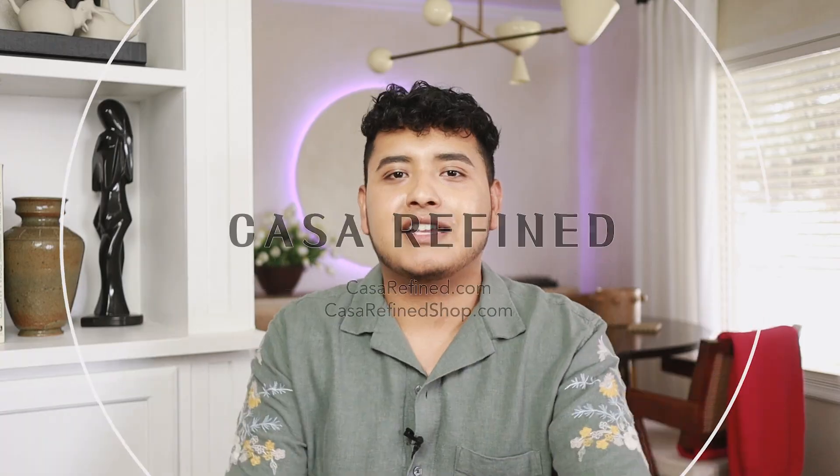Welcome back to Casa Refined. My name is Jorge, and today I'm going to sit down because it's been a while since I did a sit-down video. I'm actually in the middle of some DIY projects and a makeover, so this is a perfect time to just chat with you about some living room design mistakes and how to fix them. This video is in fun spirit — these are just my opinions and they're always changing.